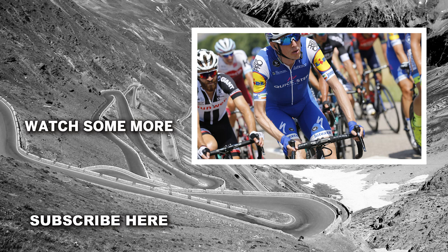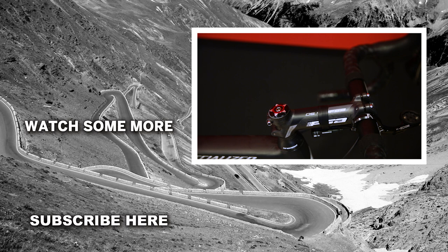Dan also has a typical pro setup for the cockpit: a 130mm stem, not slammed though, with a 5mm spacer underneath that stem, paired with 400mm handlebars.